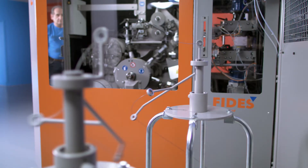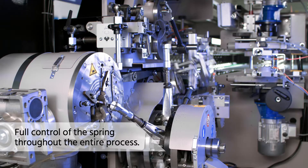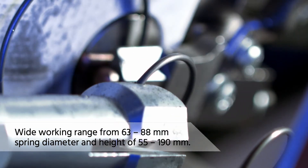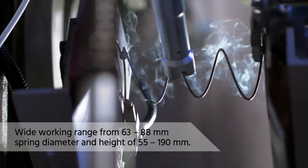There are several advantages in producing springs with the FT81. Firstly, this machine has full control of the spring throughout the entire process. It can produce a wide range of sizes, from 63 to 88 mm in diameter and from 55 to 190 mm in height.